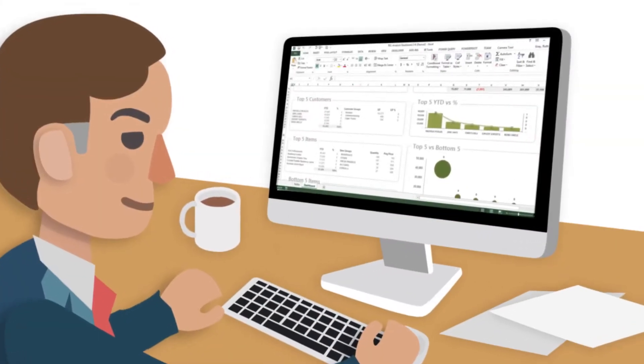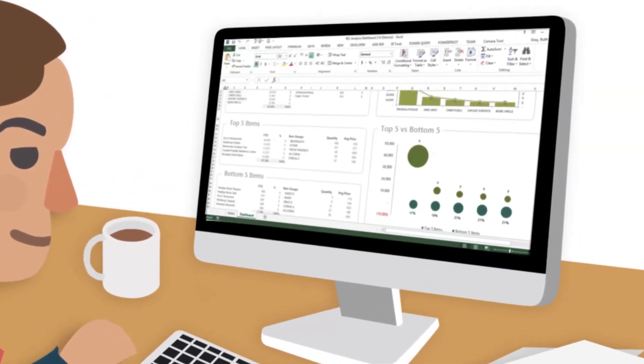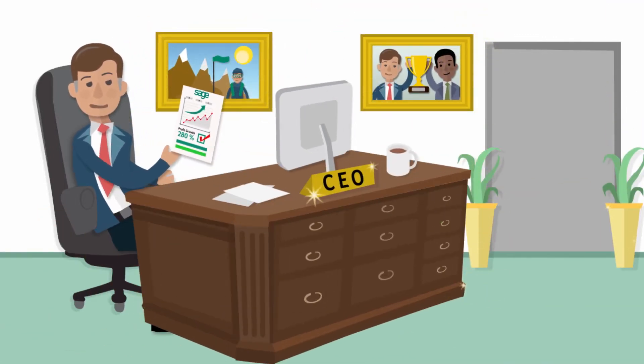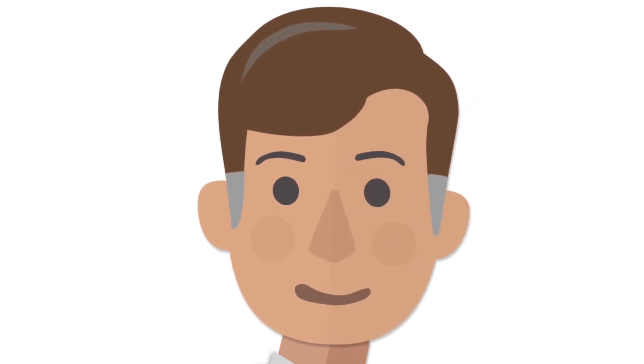It'll save you heaps of time and subsequently loads of money too. And, with the right business intelligence at the right time, you can focus on making informed, up-to-date decisions about your company that will help you to grow and achieve success.